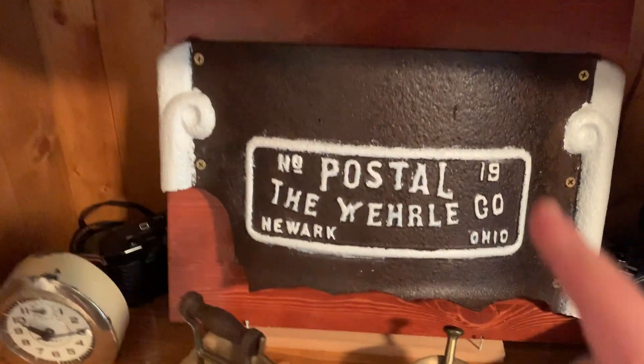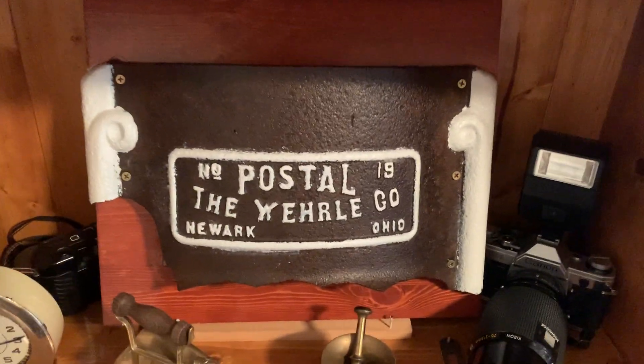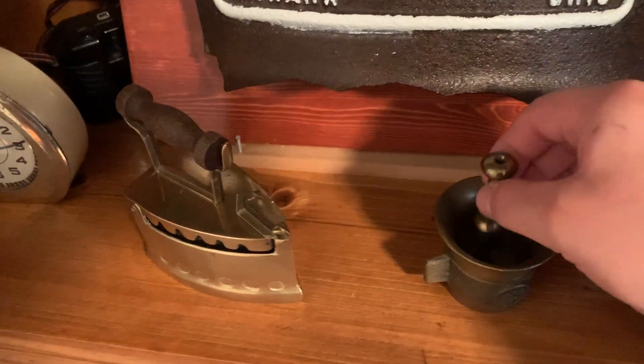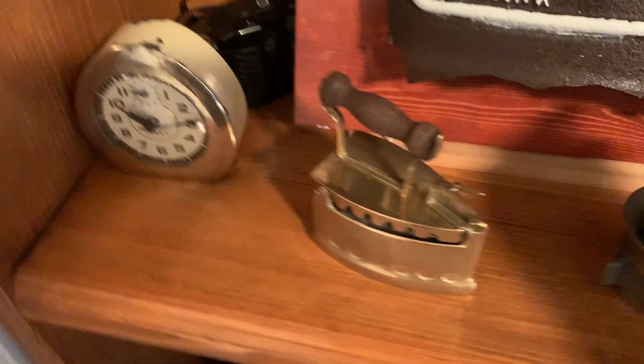As we move up here, I have an old camera. Dug that out of a bottle dump, but I painted the letters to look nice. I don't know what you call these, but this is like to grind stuff up. They have a nice iron clock I found in an abandoned house.